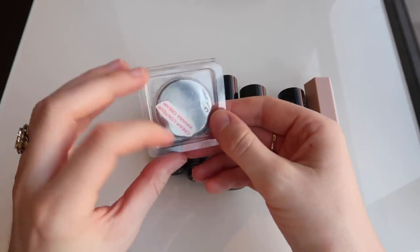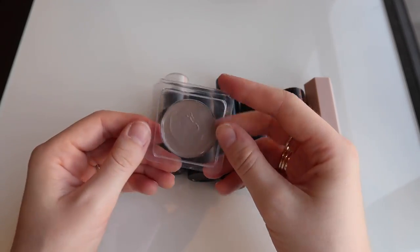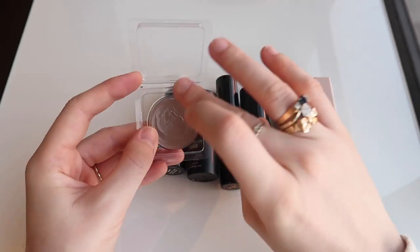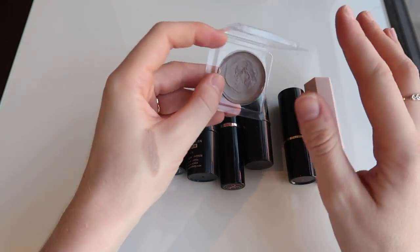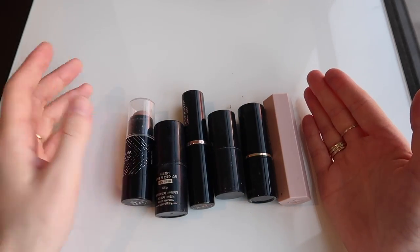I am gonna keep this little one — this is the Cream Contour in Havana Cream by Australis. They come in these little pans because the idea is that you need to make up your own pan. This is a really nice contour color — it's really kind of gray and ashy, very good if I wanted to use all cream products. So I'm gonna keep that.